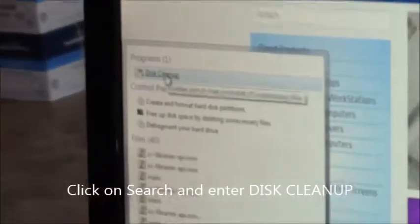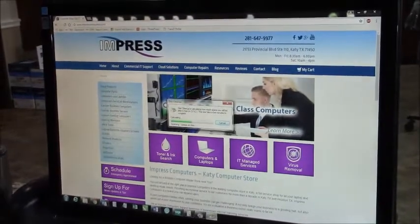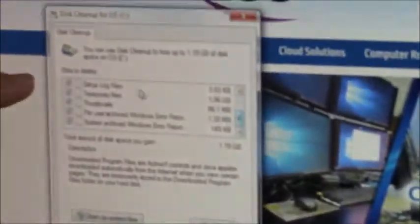Disk cleanup will pop up. You're going to click on that. And this, depending on how long you do it, sometimes it will take a while. And really you just want to check all the boxes.